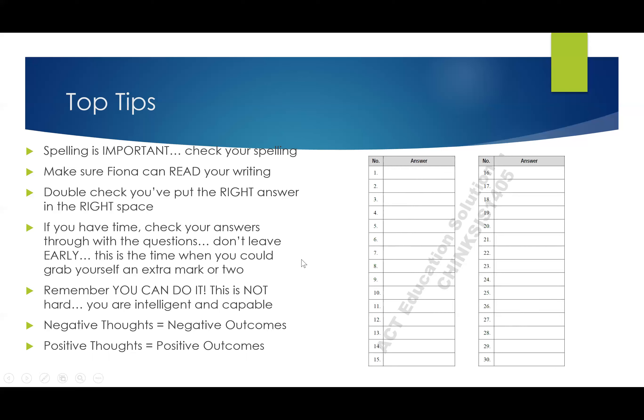If you have time, check your answers and don't leave early. That last 10 to 15 minutes where you just want to stop — that time spent double-checking could get you an extra two or four marks. It could mean the difference between passing or failing, or the difference between a B and an A.